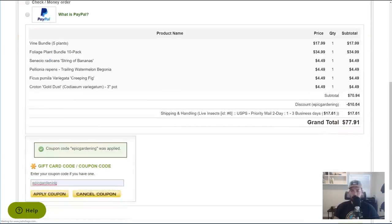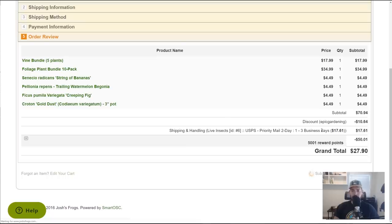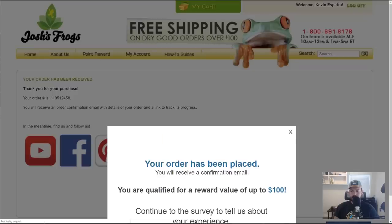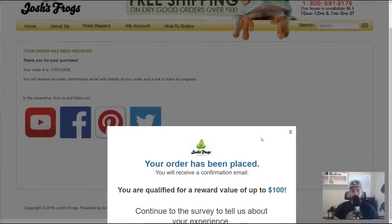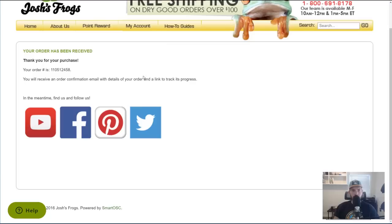Let's go ahead and check out now — I'll do that off camera so you don't see my personal details. Alright, we're checked out. It looks like it's going to come in one to three business days. We are good to go! I'm really excited for this. Stay tuned — the unboxing is coming up in just a second.